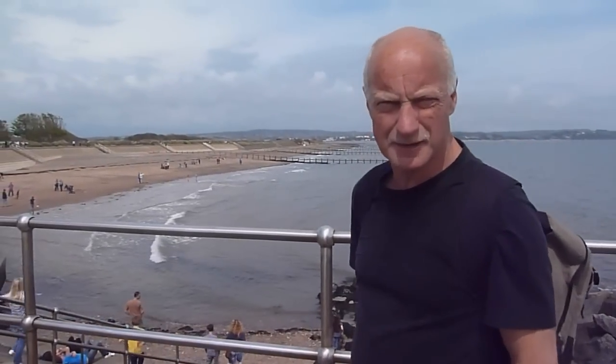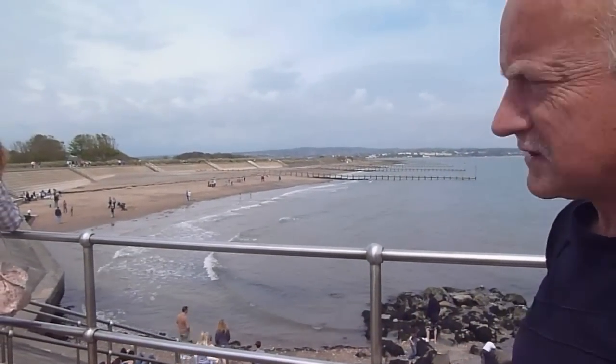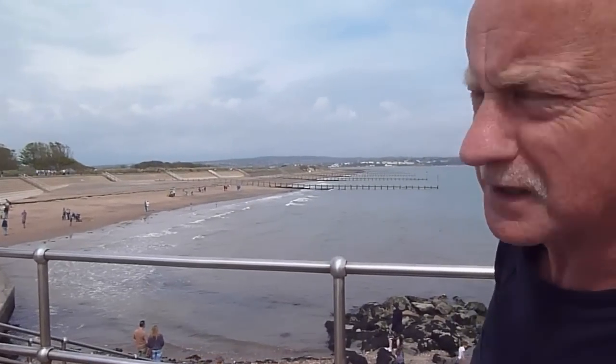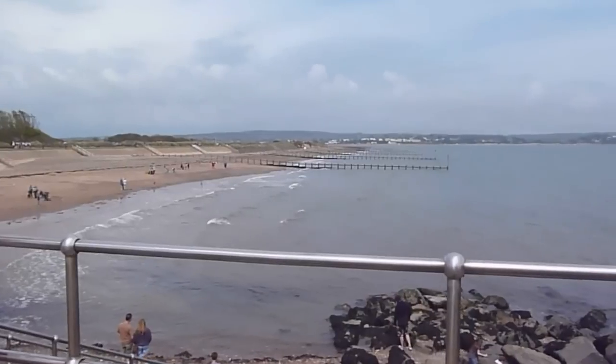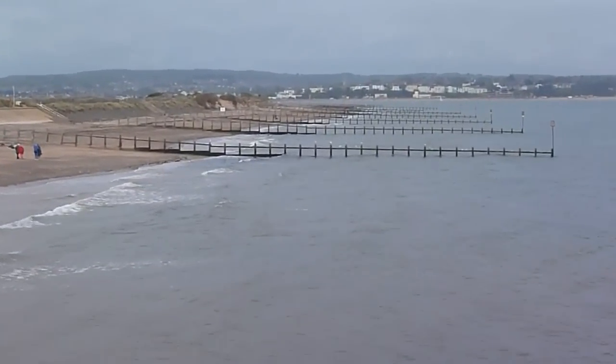Here we are at about the furthest extent of Dawlish Warren. This is the beach — you come down to Dawlish Warren, this is the main area. Carry on along the wall there and you end up in a wildlife area. Still very nice, worth a visit. And in a nutshell, this is a nice place to come. Dawlish Warren — thank you very much.